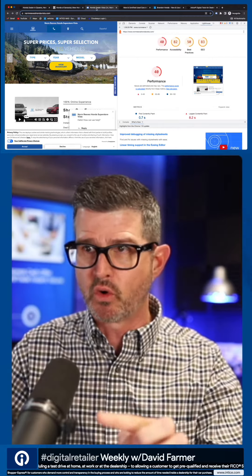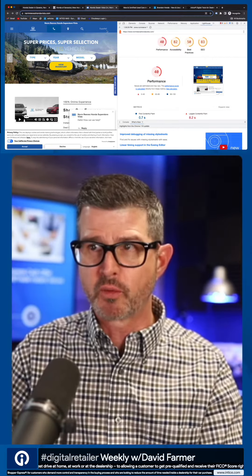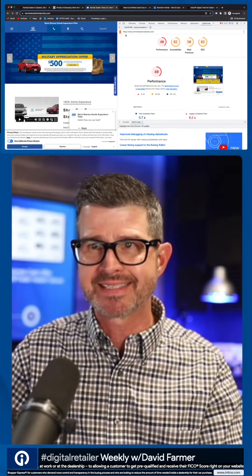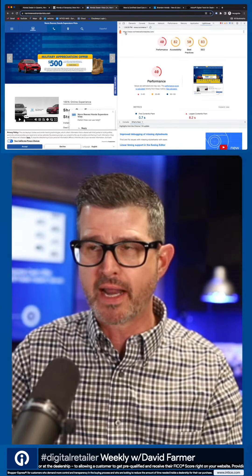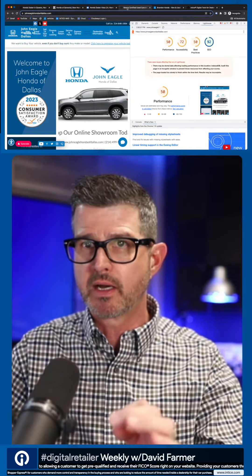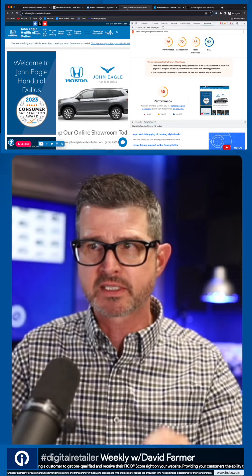Another big store: 40 for performance, 82 for accessibility, 50 for best practices, and 83 for SEO — and I bet they're paying somebody big money for that SEO. Here's another one: 50 for performance, 72 for accessibility, 50 for best practices, and 92 for SEO.